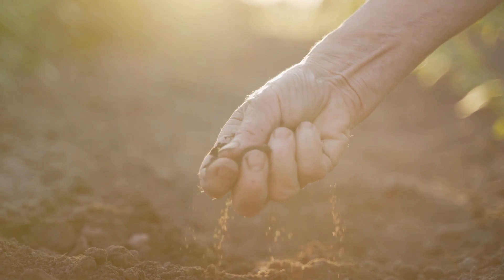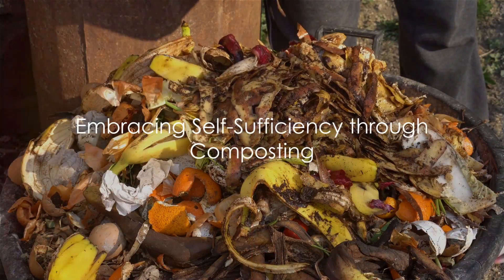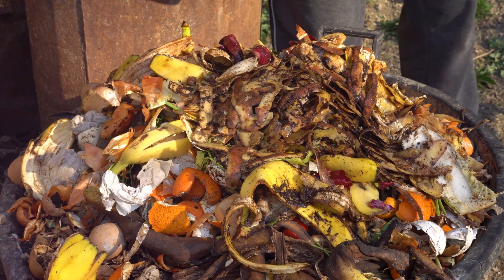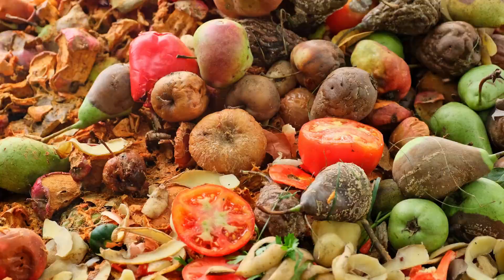Have you ever considered how composting fits into a self-sufficient lifestyle? Composting, friends, isn't just about turning kitchen scraps into nutrient-rich soil. It's more than just an eco-friendly alternative to synthetic fertilizers. It's a profound symbol of self-sufficiency, a testament to the power of nature, and a nod to our innate ability to provide for ourselves.